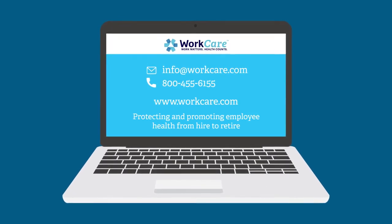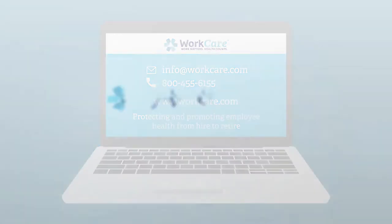WorkCare — protecting and promoting employee health from hire to retire.